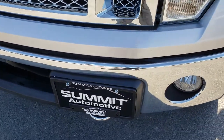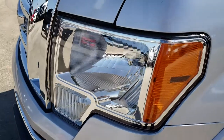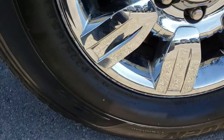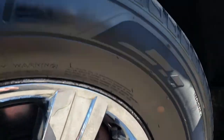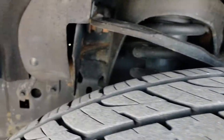No dents or dings on the front bumper. Factory fog lights. Headlights are nice and clear. Ingot Silver Metallic is the color. This one has Kumho Krugen 275-65R18 tires. Factory alloy rims with the chrome covers are in nice condition.